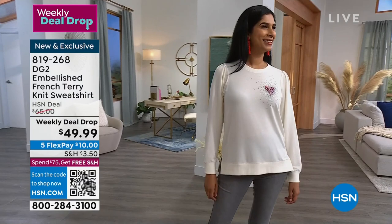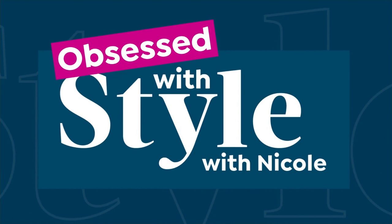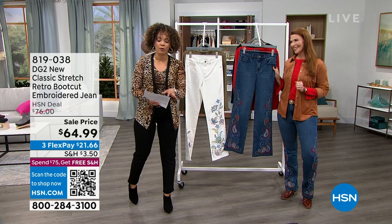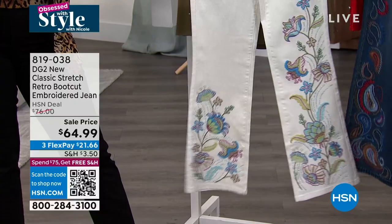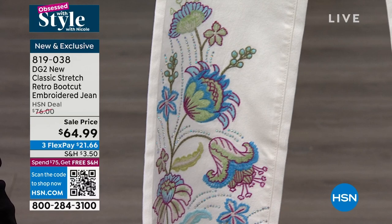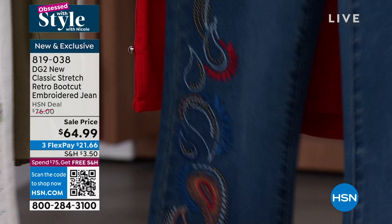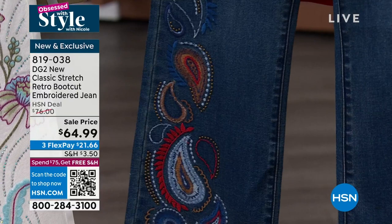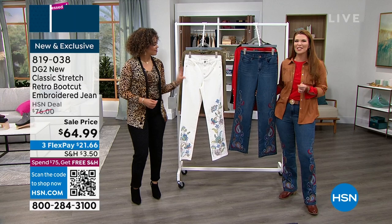The ivory is available in that. We have the ruby swallowtail — absolutely gorgeous — and we have it in the ivory and navy. Now we're going to move on to something brand new this month at a new low price: the new classic stretch retro boot cut embroidered jean. A new low price — we have it on sale for $64.99. This one right here is your ivory, and we'll get really great close-up shots for you to see all that embroidery because the artwork is absolutely exquisite. And then the indigo is the one that Sarah is wearing.